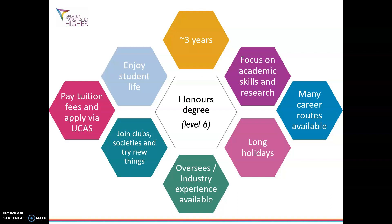You can find out more information on how to apply or about student finance by looking at our GMHire website at www.gmhire.ac.uk.